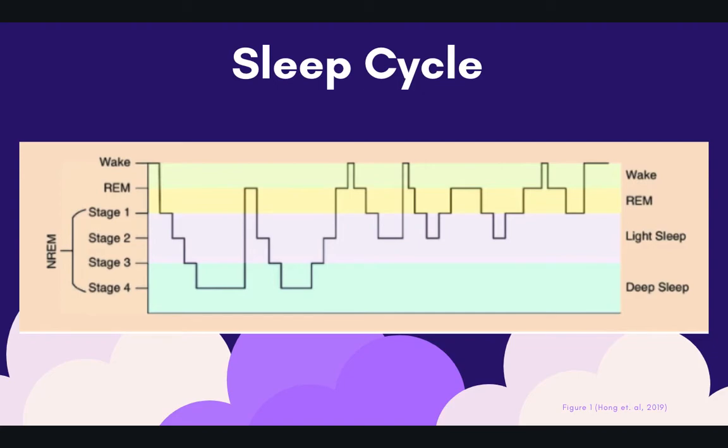This is a sleep cycle diagram. As you can see in this graph, as the night progresses, we spend less time in that deep sleep stage — stages three and four — and a little bit more time in REM and the light sleep stages. We spend about 60% of our time in light sleep, 20 to 25% in REM, and 20% in that deep sleep stage. Early in the night we spend most of our time in light sleep, and later in the night we spend more time in REM — which is why we often wake up dreaming.